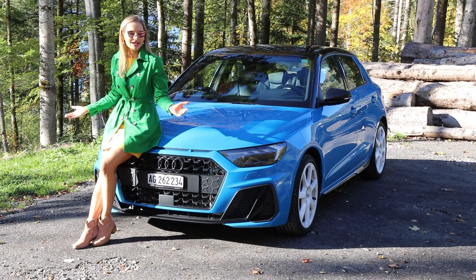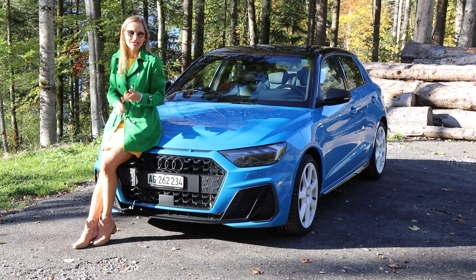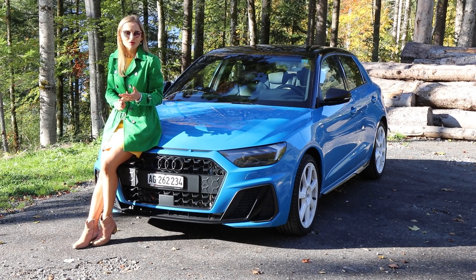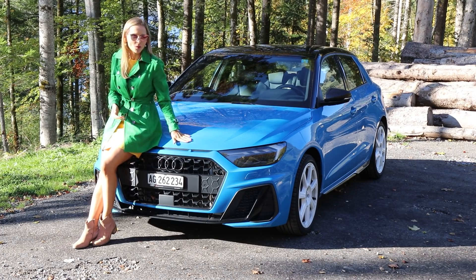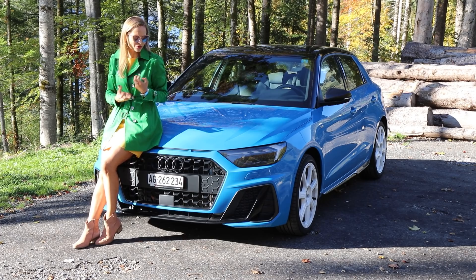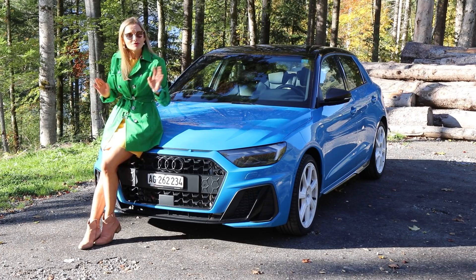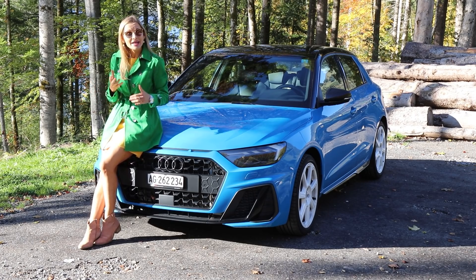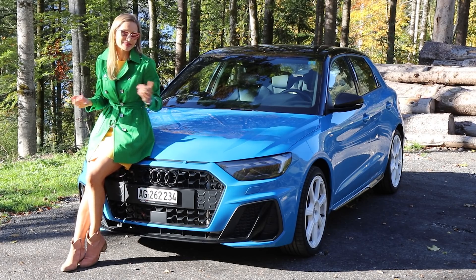I think nobody likes curves anymore because it is all about sharp lines — whether you're a hatchback, an SUV, or a saloon — and this is exactly the direction Audi is taking with the new A1. The car has lost all its curves. It gained a bit of sharpness, a bit of maturity, especially with this aggressive front and LED lighting. I really like the look of this car, and it now resembles all the other older siblings from the Audi family.